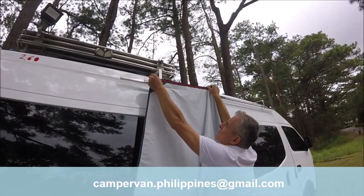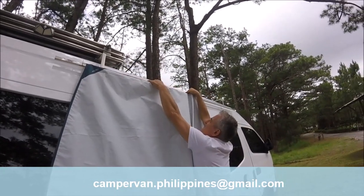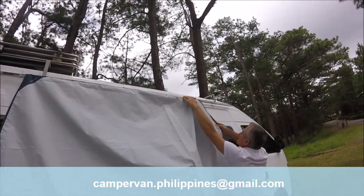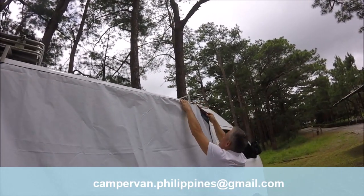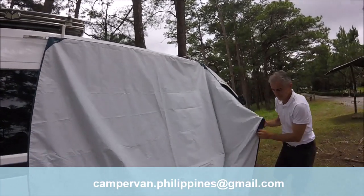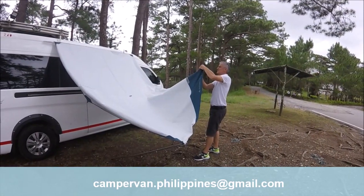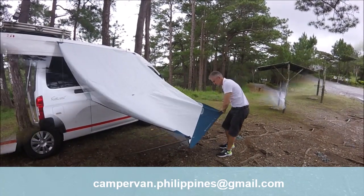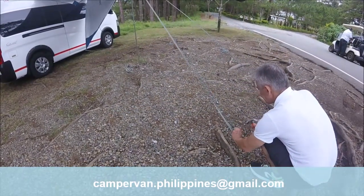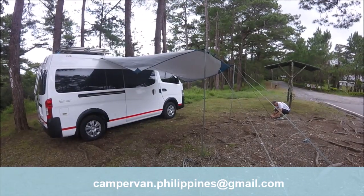An exterior tarp is fixed on this stainless steel bar and allows you to be protected from the rain or the sun. The installation can be done alone, but it's easier with two people, especially when it's windy. The average installation time is around 6 minutes.